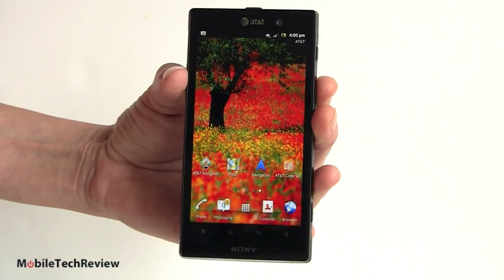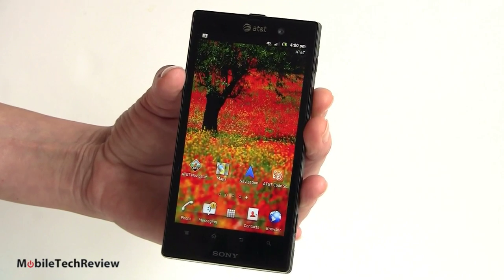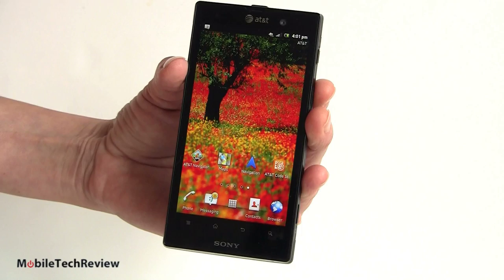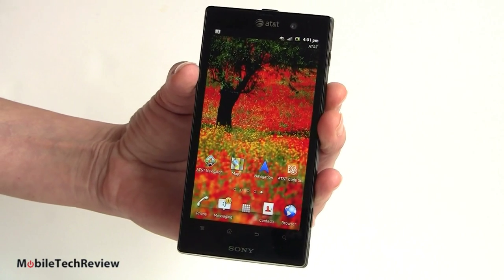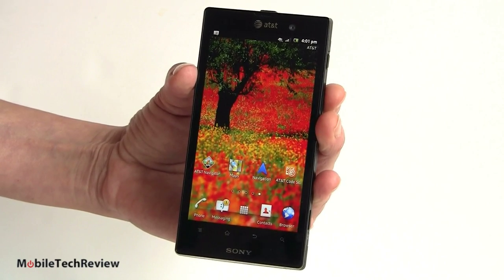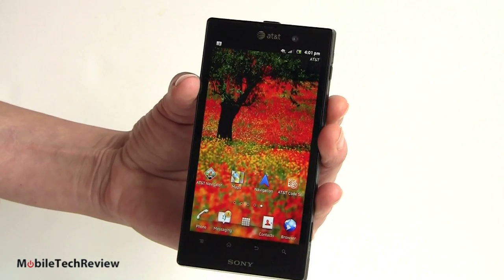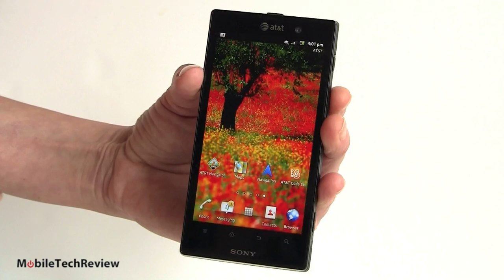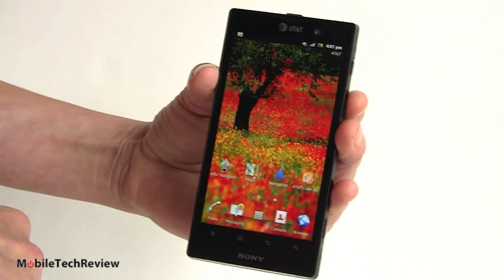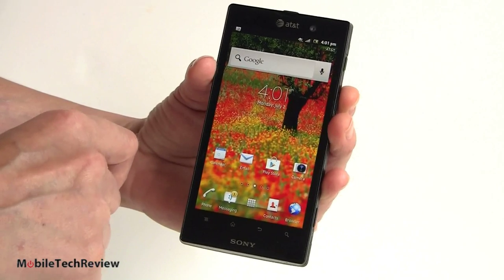It's running Android, obviously. Here's the bad news: it's running Gingerbread — last year's operating system. It's version 2.3.7 and it will get an upgrade to Ice Cream Sandwich, though we don't know when yet. Oddly, before this phone even came out, Sony had released Ice Cream Sandwich Android 4.0 updates for a lot of the other Xperia lines. Sony claimed it was because they wanted to update their skin for compatibility, but as you can see, this is really hardly skinned at all compared to old Sony phones — pretty much straight Android, which isn't a bad thing. It's pretty clean.